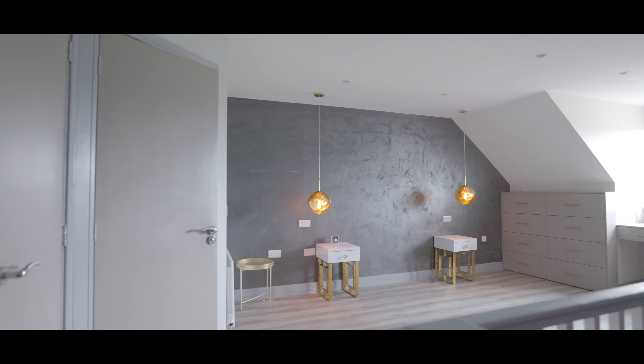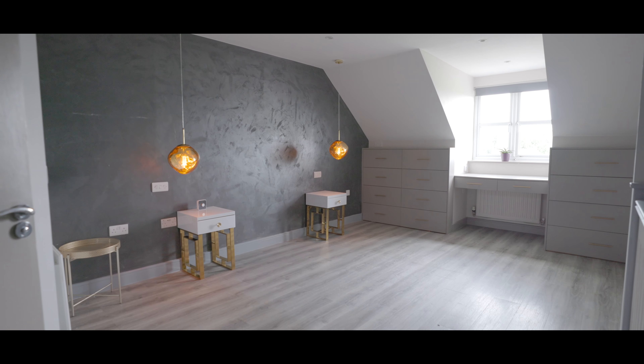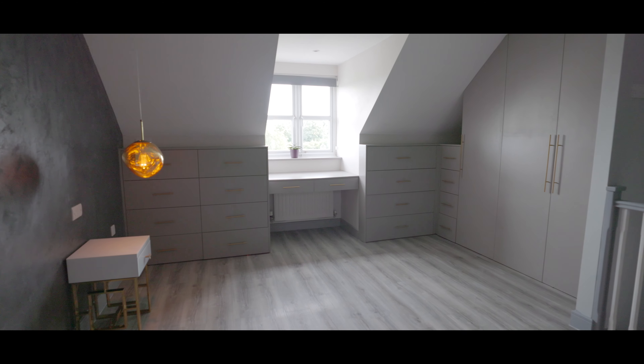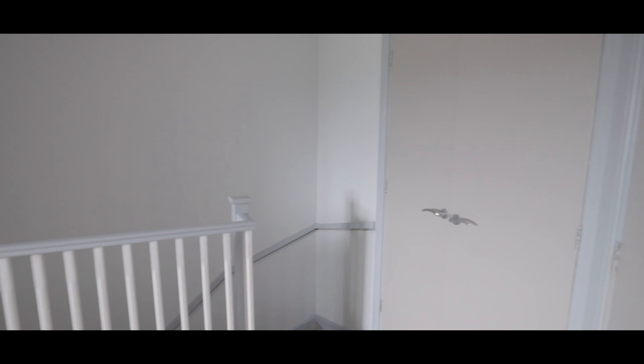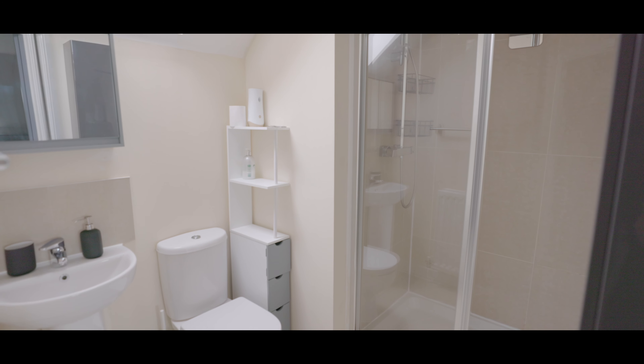To the second floor is the master bedroom, an impressive space with an abundance of fitted storage, pendant lighting, an ensuite shower room, a window overlooking the front aspect, and a walk-in dressing area. The ensuite also features a large walk-in shower cubicle and a Velux window to the rear aspect.